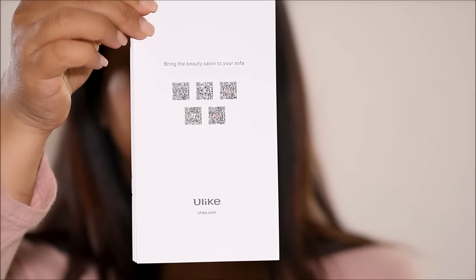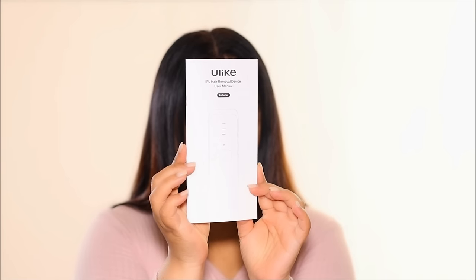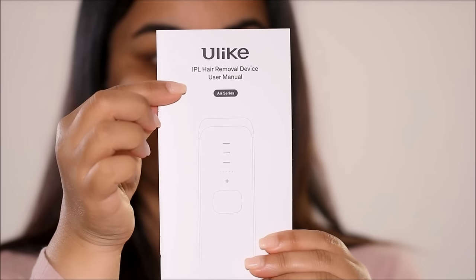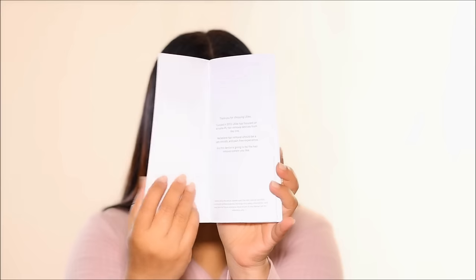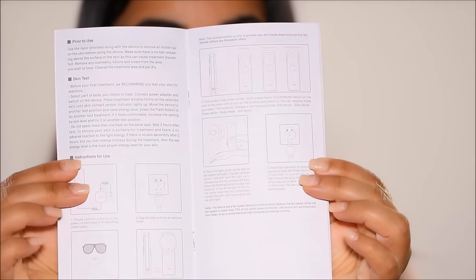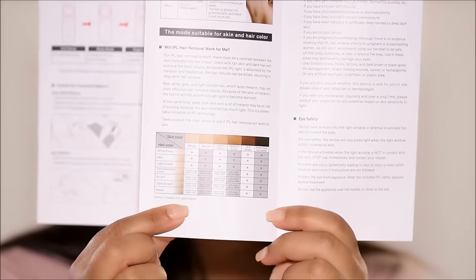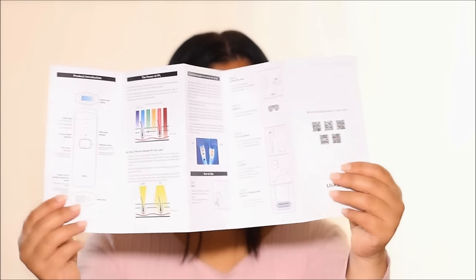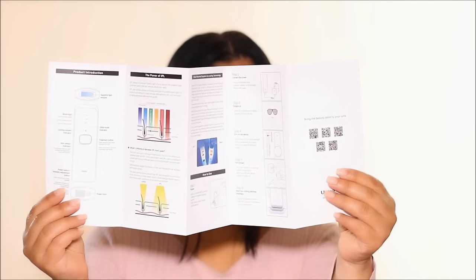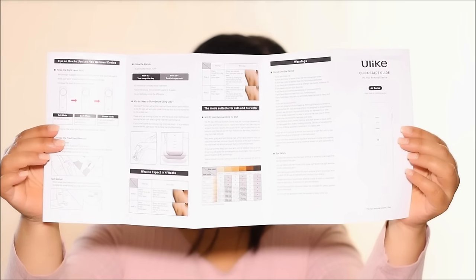First, read the instructions — which I clearly don't, but I should. As with anything, the first and most important step is to read the user manual thoroughly. Each IPL device may have its own unique features and instructions, so understanding how to properly use it will ensure you get your best results. My Ulike user manual clearly shows how to operate the device, adjust the energy levels, and more — this is my go-to anytime I have any questions or doubts.